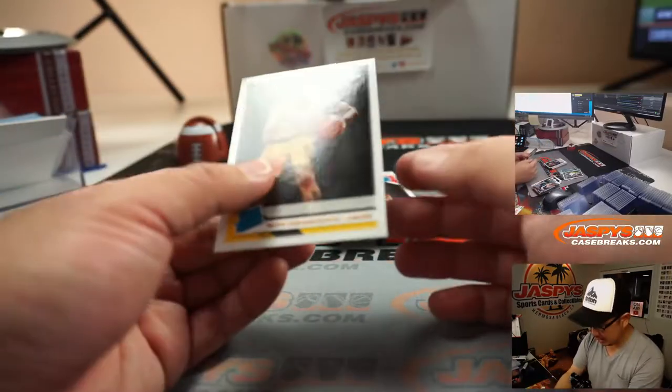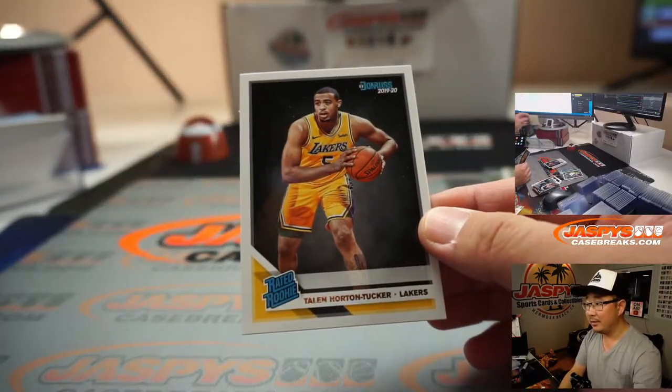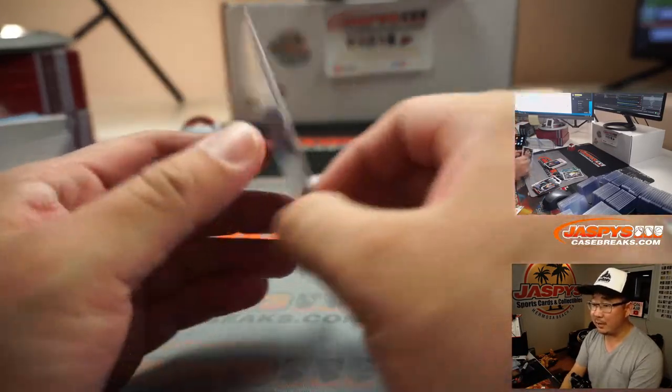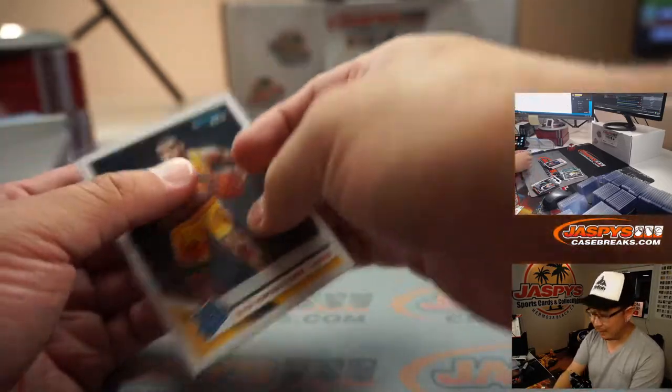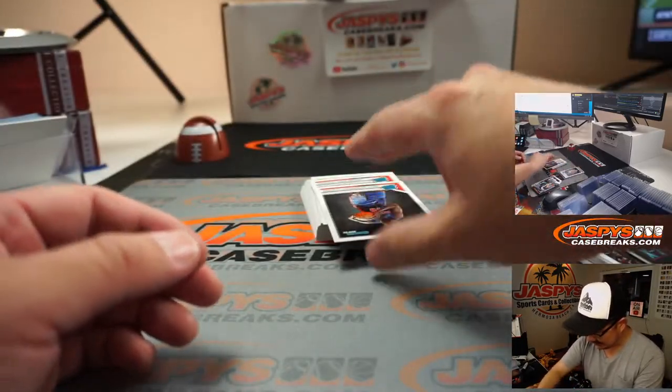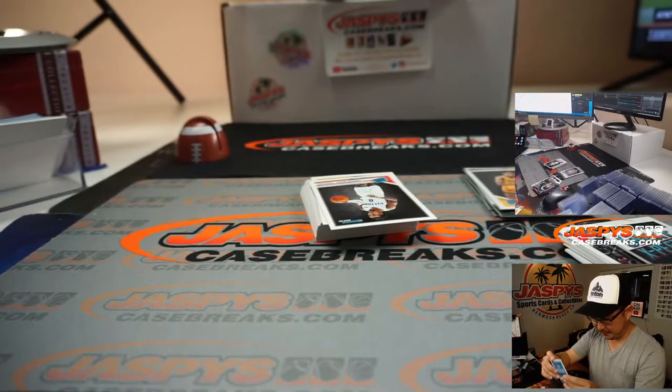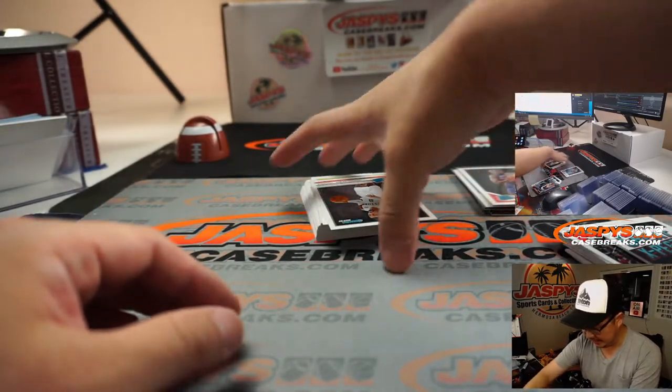There's my boy Talon Horton-Tucker. Just give him a few minutes, coach — let's get him in the game. He'll be good for the hobby. Put him in the game. Can't find two minutes for him? There's Sekou Doumbouya — he's got some upside for the Pistons. Keep an eye on him next year.